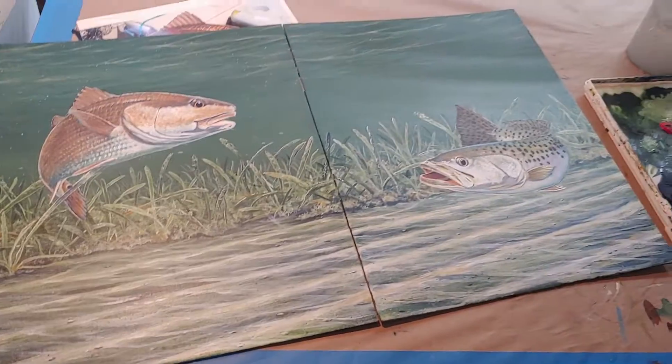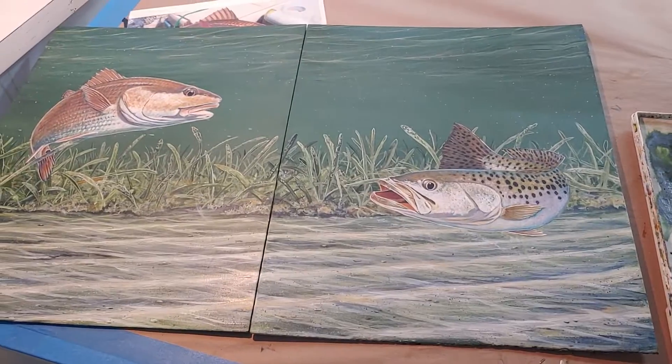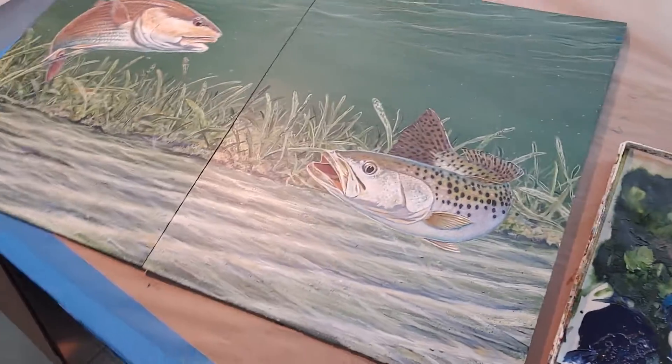A little bit more work to do on both of these and they'll be finished. These are a pair of acrylic originals, 14 by 18. Check out the website at stevewetlock.com to see more.